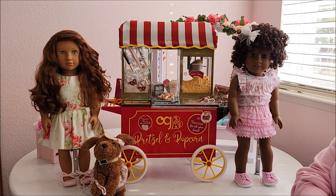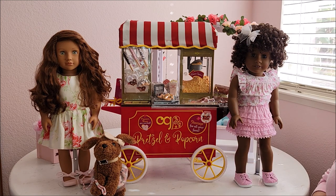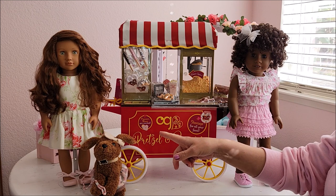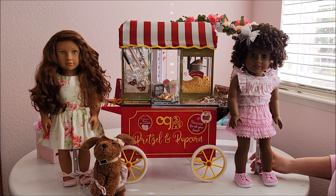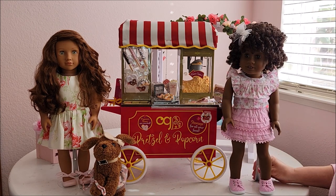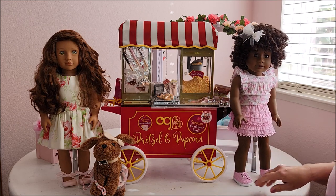Hi there, this is Shauna and welcome back to another video. Today I have the Our Generation pretzel and popcorn cart that I am going to be taking a look at, and with me I have my doll Camellia, who is a newer one for me. I have a review on her — I'll leave a link — along with her dog Pirouette and my American Girl doll number 58, named Janessa.